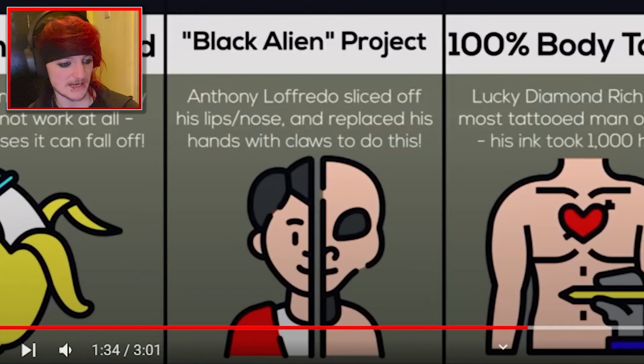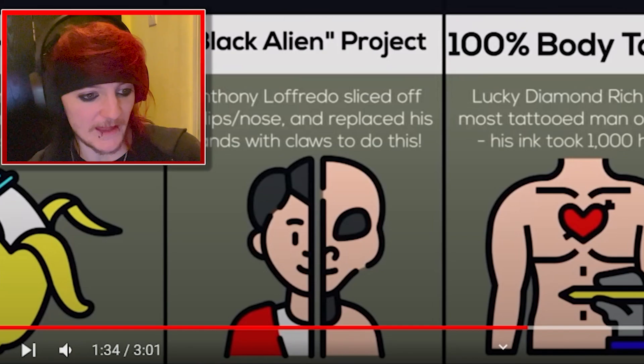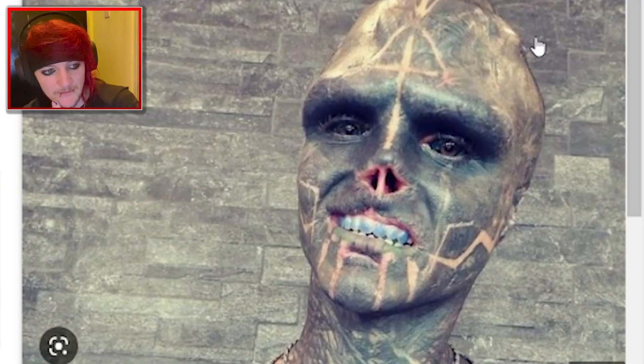Black alien project — Anthony Lofredo sliced off his lips and nose and replaced his hands with claws to do this. What? That's a real thing? Anthony Lofredo. Oh my god. Fair enough if you want to look like that. That's a mental before and after though.